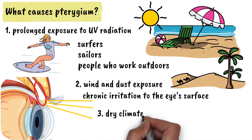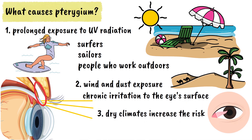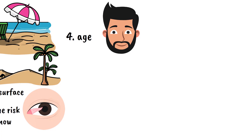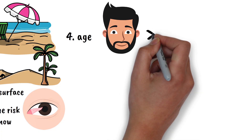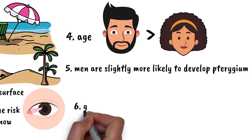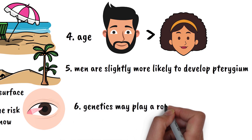Dry climates increase the risk, as does living in areas with high levels of reflected sunlight, such as near water, sand, or snow. Age is another factor, as pterygium is more common in adults over 30. Men are slightly more likely to develop this condition than women, and genetics may play a role, as some people appear to be more susceptible than others.